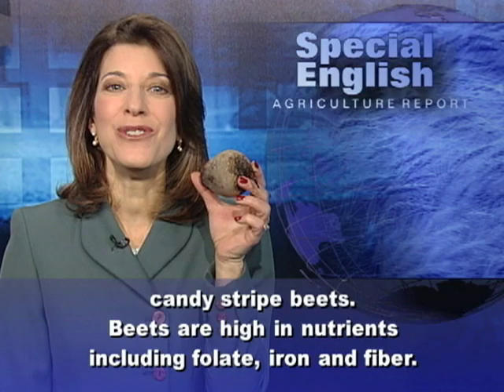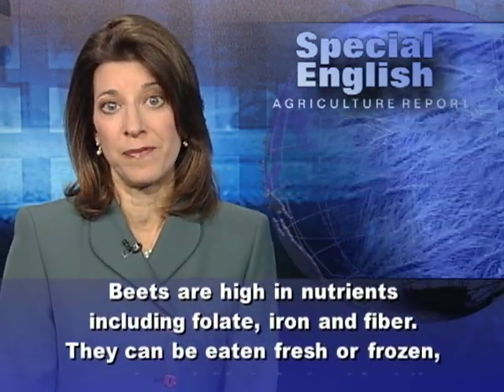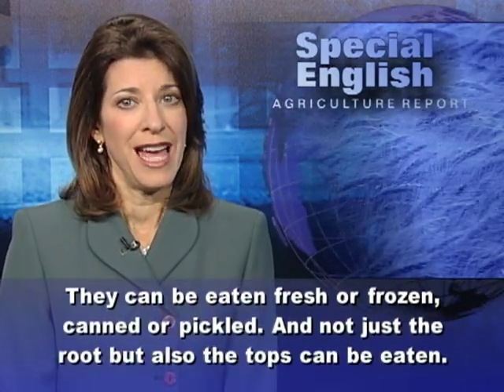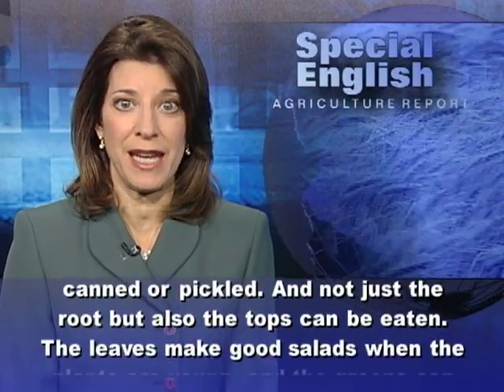Beets are high in nutrients, including folate, iron, and fiber. They can be eaten fresh or frozen, canned or pickled. And not just the root, but also the tops can be eaten.